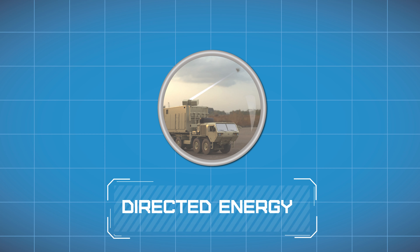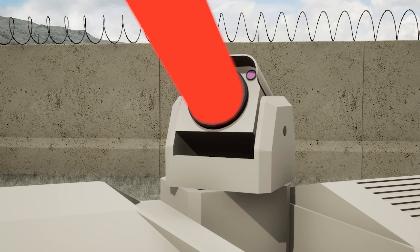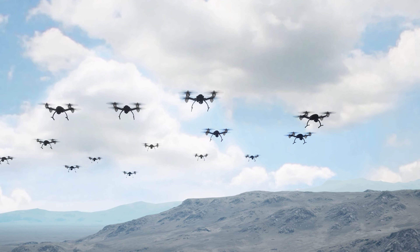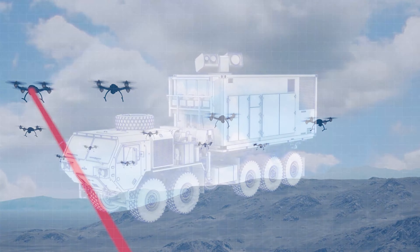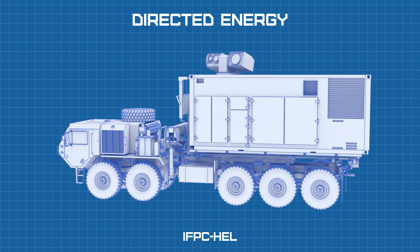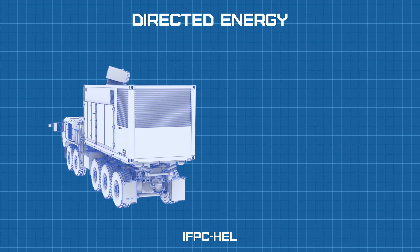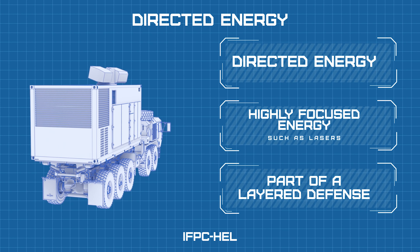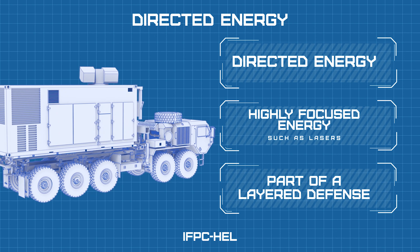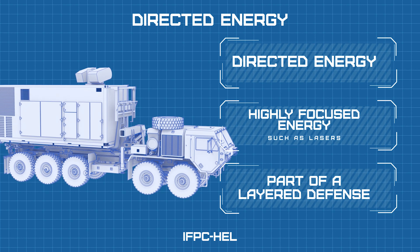The battlefield is continually changing. Today's warfighter faces unique challenges from a proliferation of hostile unmanned aerial systems or drones, as well as rockets, artillery, and mortars. These high-volume, low-cost threats require a different approach to ensure the safety of our troops. Directed energy weapons are different from conventional kinetic weapon systems in that they employ highly focused energy, such as lasers, to damage their targets rather than traditional ammunition.